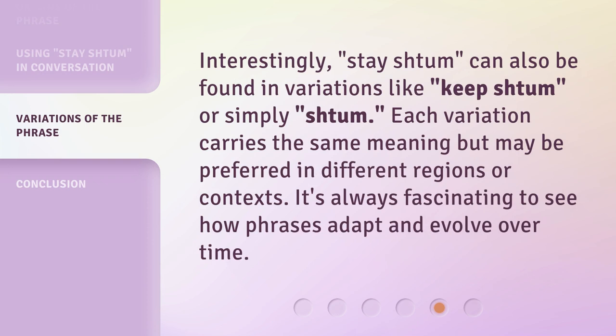Interestingly, 'stay shtum' can also be found in variations like 'keep shtum' or simply 'shtum.' Each variation carries the same meaning but may be preferred in different regions or contexts. It's always fascinating to see how phrases adapt and evolve over time.